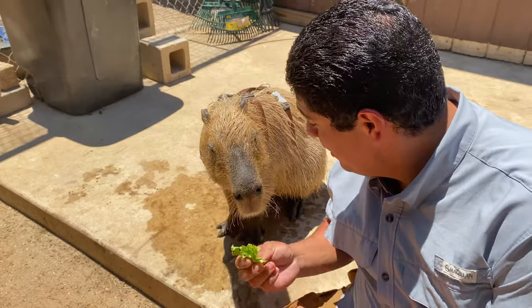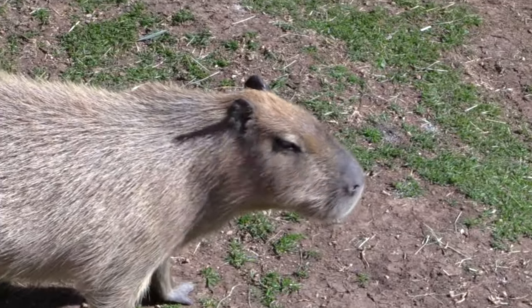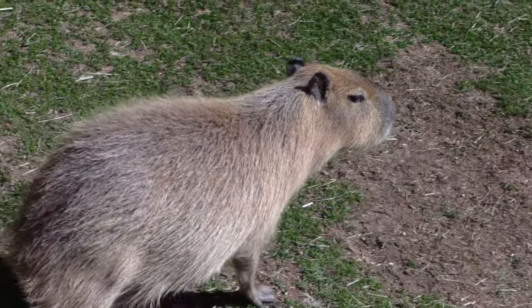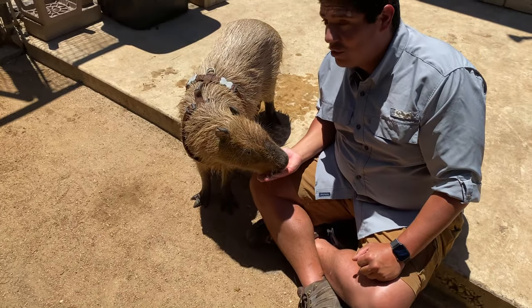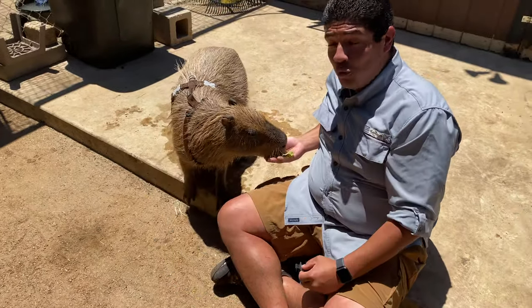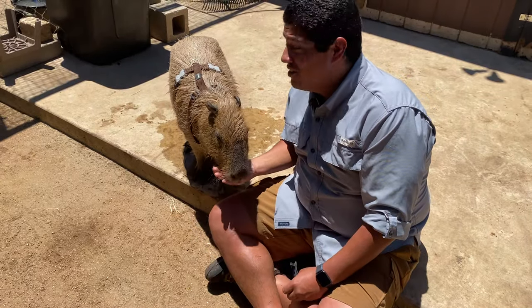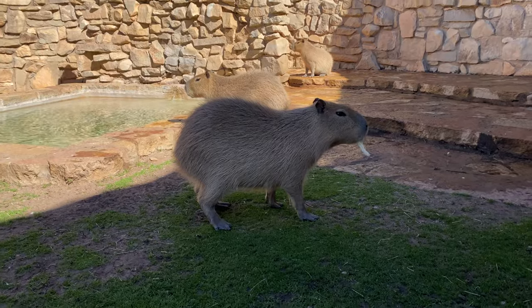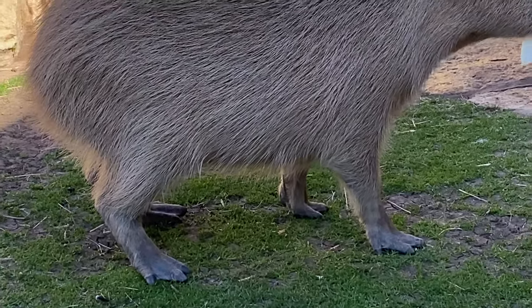Capybaras do not have guard hairs. An otter would have guard hairs, but a capybara does not. Guard hairs keep you warm, but these animals live in a tropical environment — they don't need to stay warm. Guard hairs also help you float, but capybaras don't need to float; they want to sink to the bottom of the riverway to look for grasses growing on the riverbank. Without guard hairs, if you want to feel one virtually, go find a coconut — that's what feeling a capybara is like.